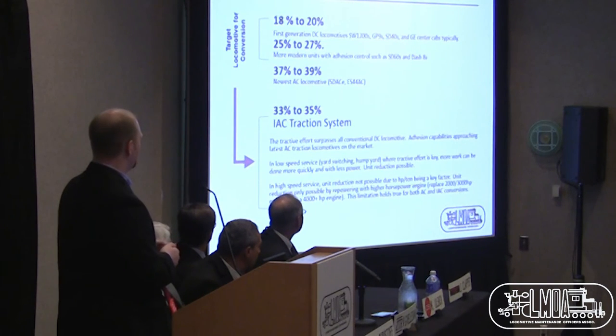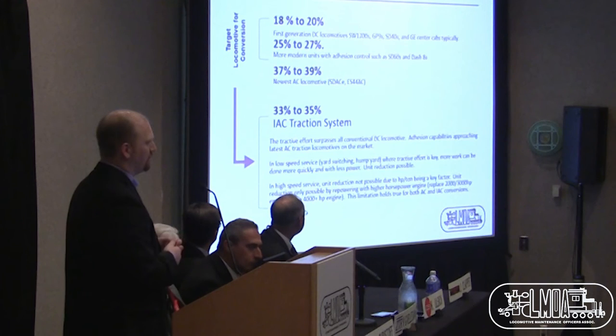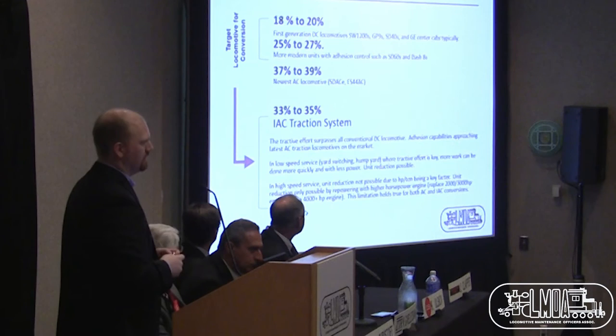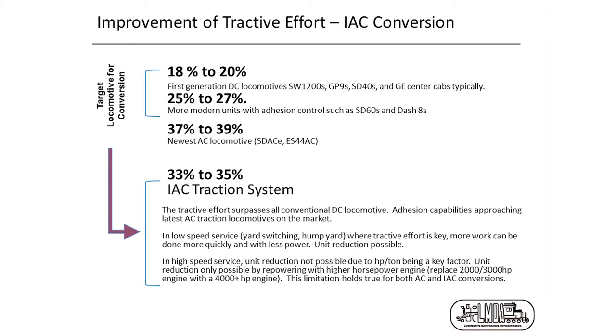Talking about the improvement in tractive effort with IAC: older DC traction locomotives get between 18 and 27% adhesion with the best microprocessor systems. AC locomotives can get 37 to 39%. IAC gets about 33 to 35% adhesion in normal service. Even an AC locomotive can be crippled in the 20% adhesion range if rail conditions are bad enough. With IAC, when adhesion is a limiting factor, we hold right up there with AC traction systems. IAC surpasses all conventional DC and microprocessor-controlled locomotives in adhesion. In low speed service — yard switching, hump yards, road switching — IAC is king, allowing you to reduce units and move more with fewer assets due to higher starting tractive effort.